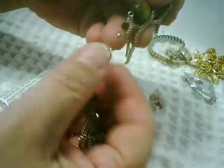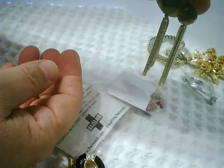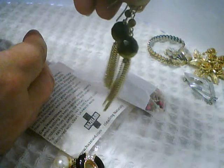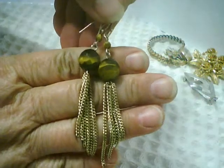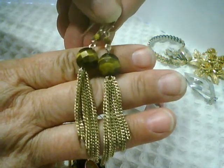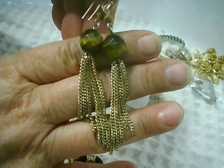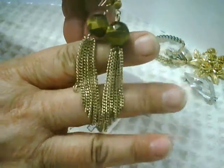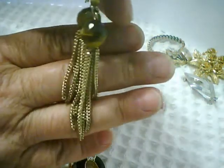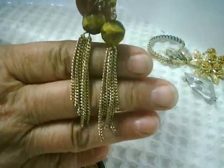I found these tiger's eye earrings — modern earrings with a tassel. Lovely faceted tiger's eye. I could certainly take the tassels off if I wanted to, but for now I'll leave them. I'll see what they're like to wear — they're not too long and tiger's eye goes with so many different things.